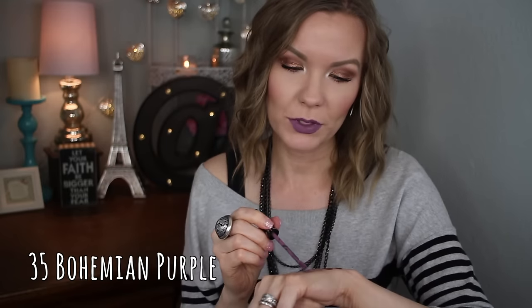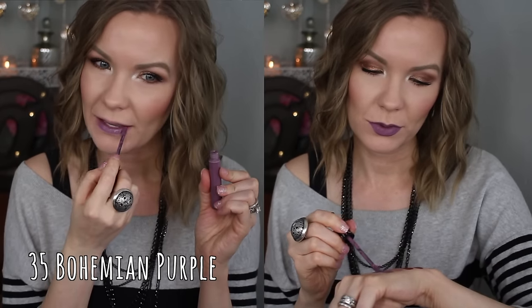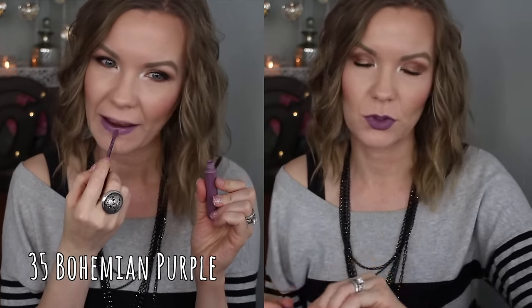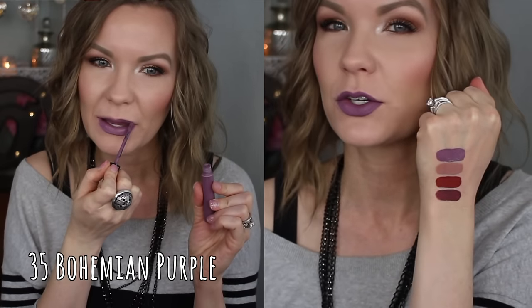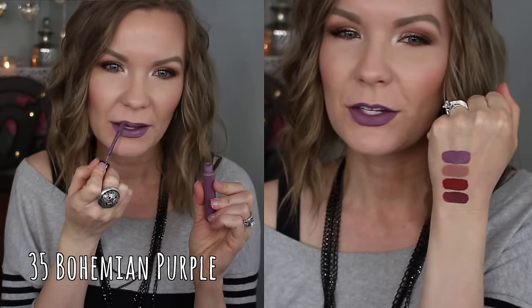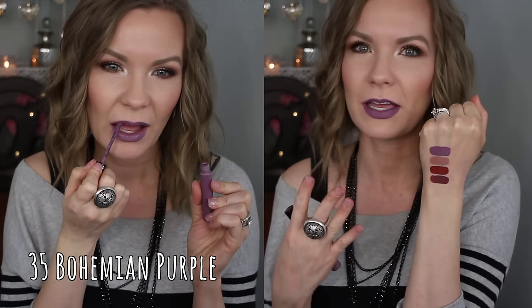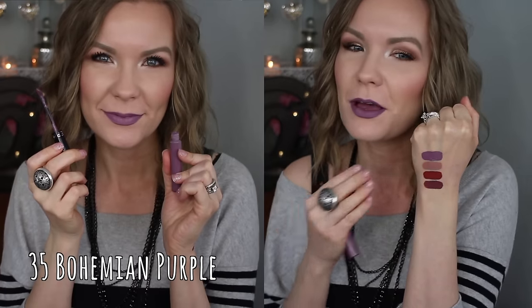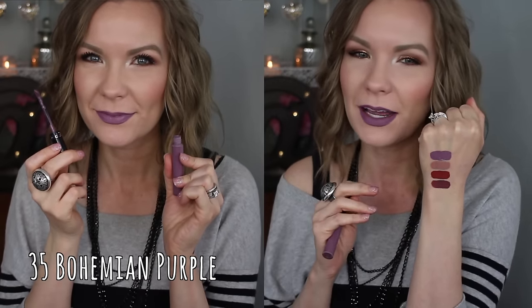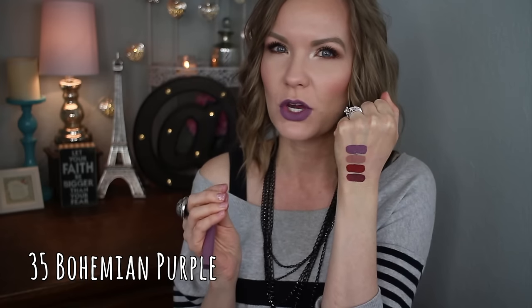Next is number 35 Bohemian Purple. This is another cool, unique shade — it's a purple but with kind of a grayish tone to it. Normally I'm not a big fan of purples on me; I just don't feel super comfortable in them, and this one is still out of my comfort zone. But because it has that muted grayish tone, I do really like it. It does make your teeth look a little bit yellow, but I still think it's a fun color.